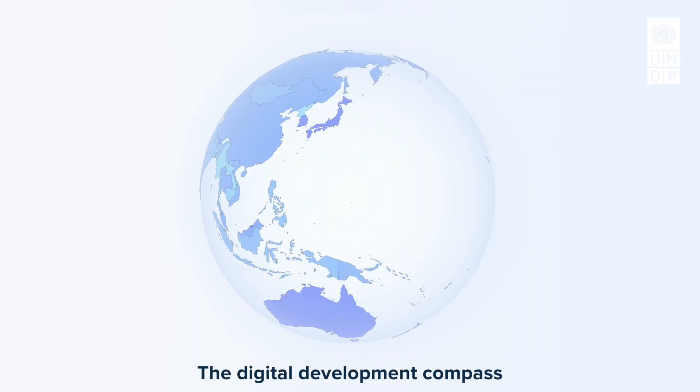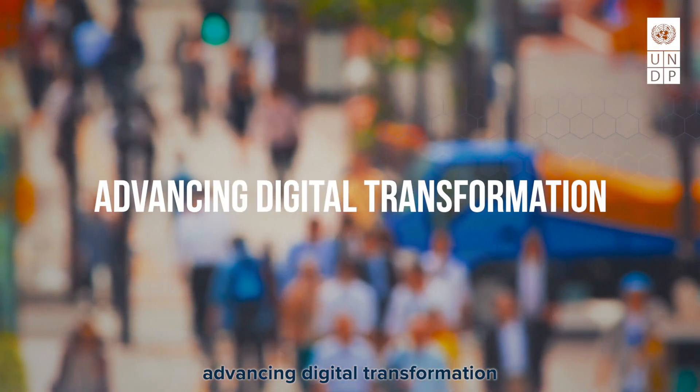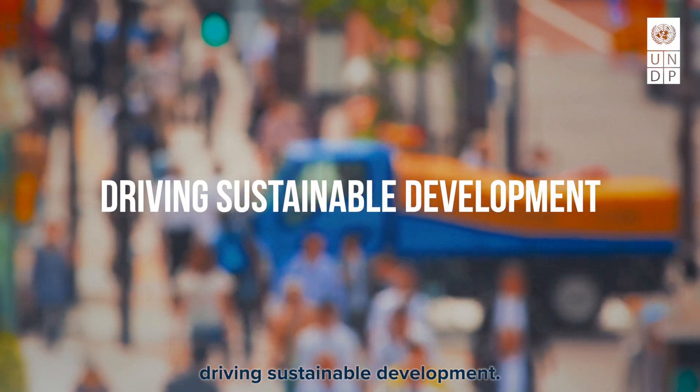The Digital Development Compass. Advancing digital transformation. Driving sustainable development.